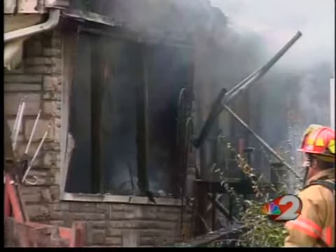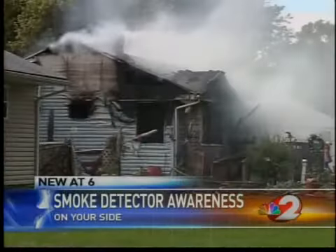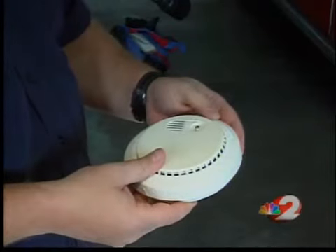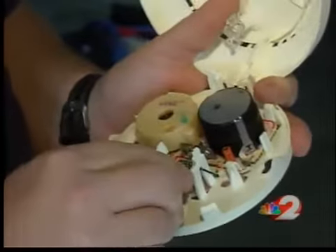We take our clocks forward this weekend, and firefighters remind us this is the perfect time to save lives. Experts say the time change is a natural reminder to do a little maintenance on your fire safety plans. Review your emergency escape routes, use a vacuum to dust off those smoke detectors. You should also change those old batteries.